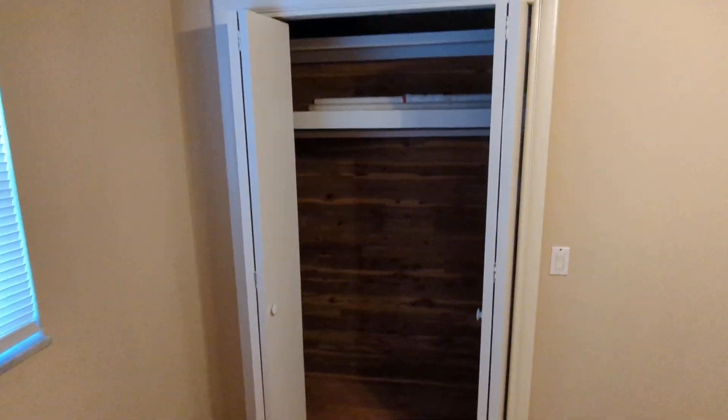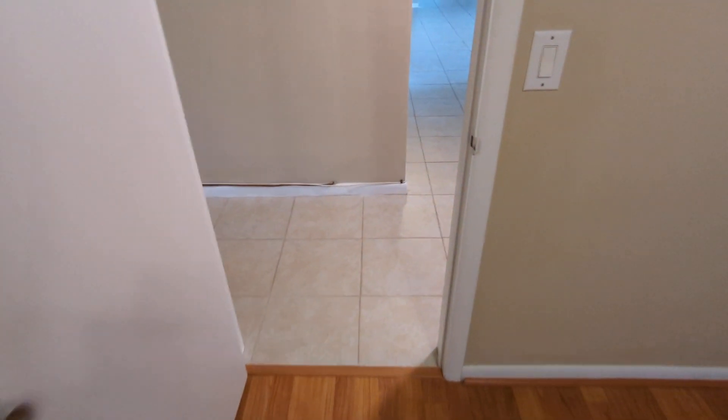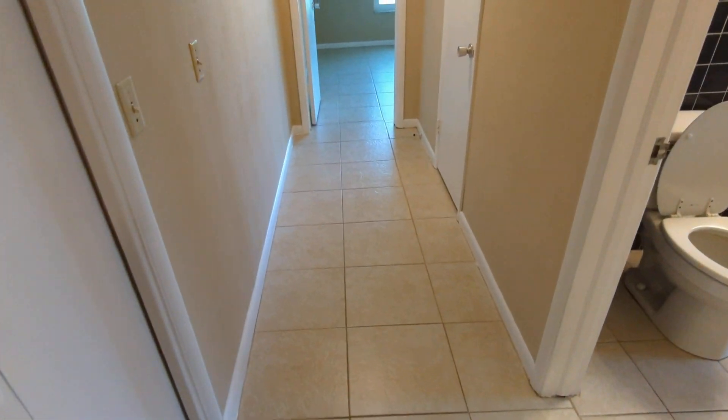Here's the second bedroom with wood flooring and a cedar closet. And it has lights too.